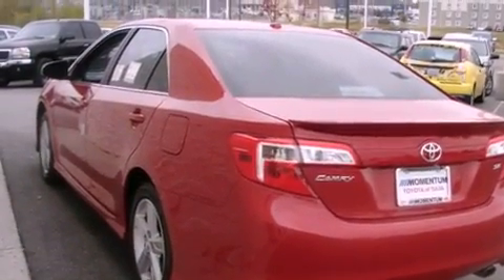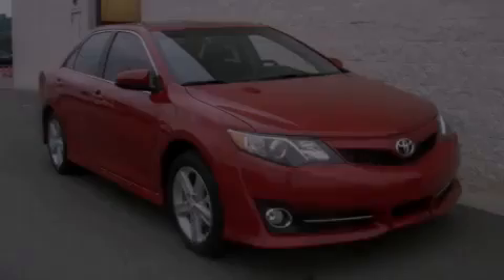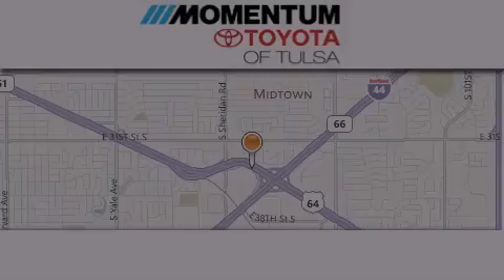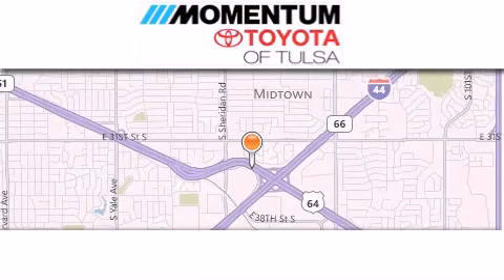Contact us today and schedule your opportunity to see this vehicle in person. Momentum Toyota of Tulsa is located at 6868 East BA Frontage Road in Tulsa.